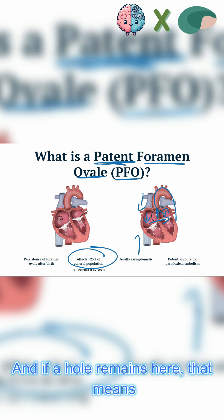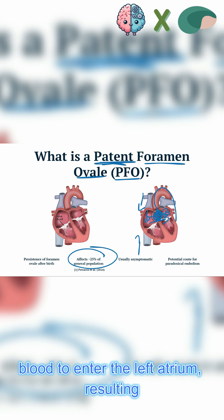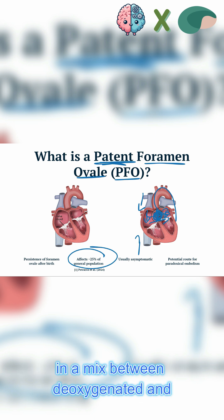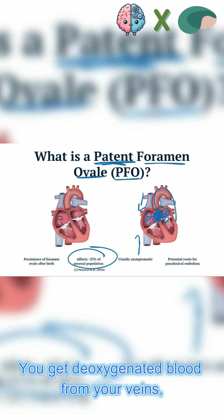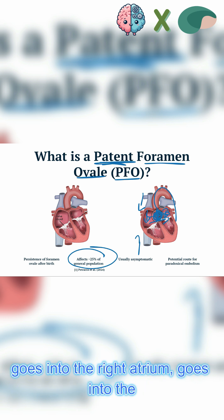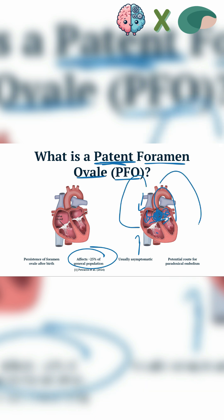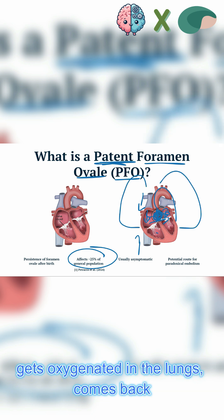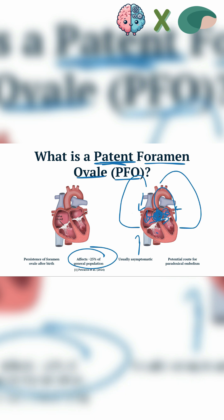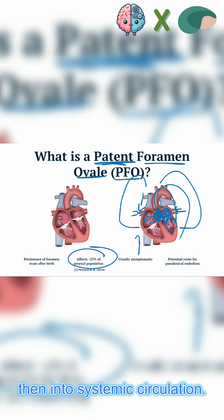We want to prevent deoxygenated venous blood from entering the heavily oxygenated systemic arterial blood. And if a hole remains here, that means there's a direct line for deoxygenated blood to enter the left atrium, resulting in a mix between deoxygenated and oxygenated blood. Because deoxygenated blood comes from your veins, enters the heart, goes into the right atrium, right ventricle, enters the pulmonary artery, goes into the lungs, gets oxygenated, then comes back through the pulmonary veins into the left atrium, then the left ventricle, then into systemic circulation.